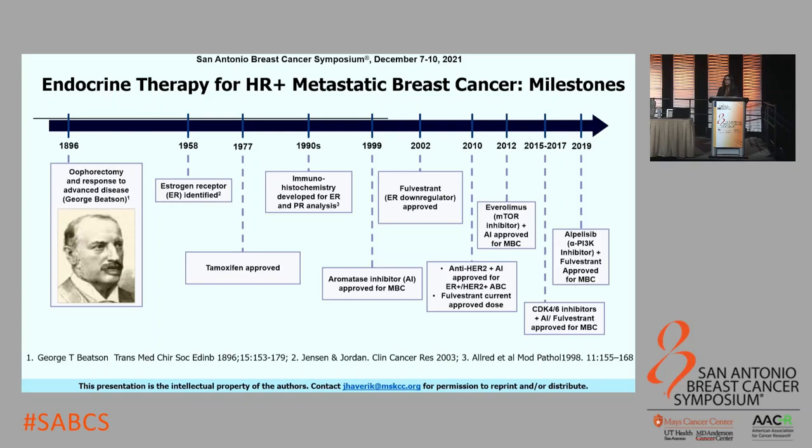We then had aromatase inhibitors approved for post-menopausal women in the 1990s. It was not until 2010 that we learned the right dosing schedule for the only approved selective estrogen receptor downregulator, Fulvestrant. Since then, in the last decade, we've been following the trend of utilizing endocrine agents as backbones alongside novel targeted therapies, initially with the approval of Everolimus, an mTORC1 inhibitor, in 2012. Between 2015 and 2019, we had the CDK4/6 inhibitors approved, and most recently approval for alpelisib, an alpha-specific PI3K inhibitor.